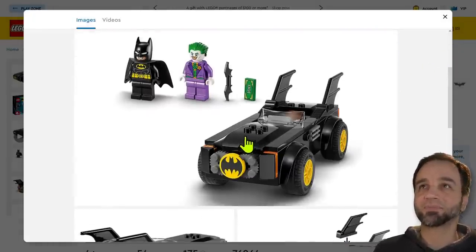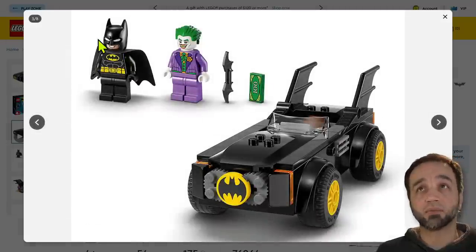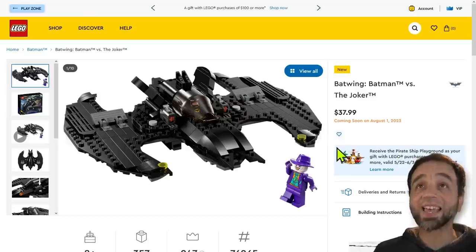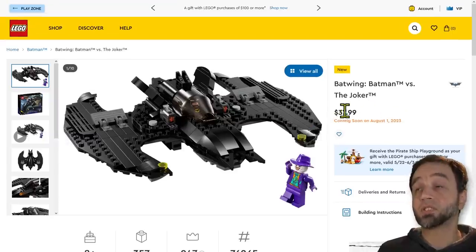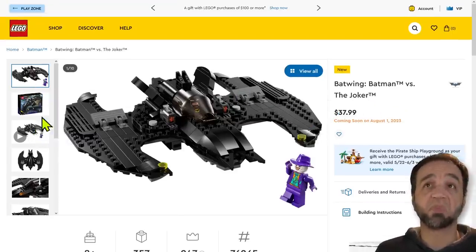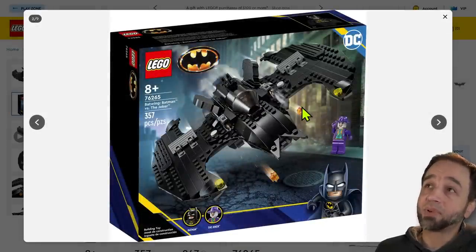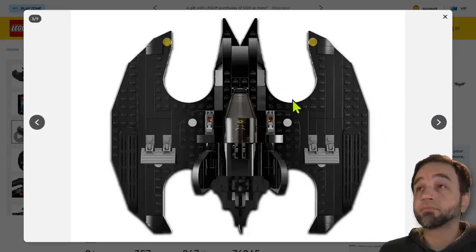It comes with two decent figures, one of which has the new cowl that kind of matches the large action figure. But wait, there's more — there's also a reasonably sized modern take on the Batwing. This Joker comes with the hat, though it would have been nice to include the hat and hair with both sets, especially since they're charging a bunch. But this one is $38, and that feels better right off the bat — I did not intend that pun, I do apologize.